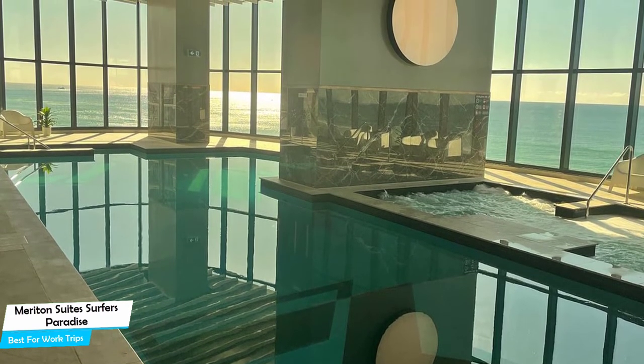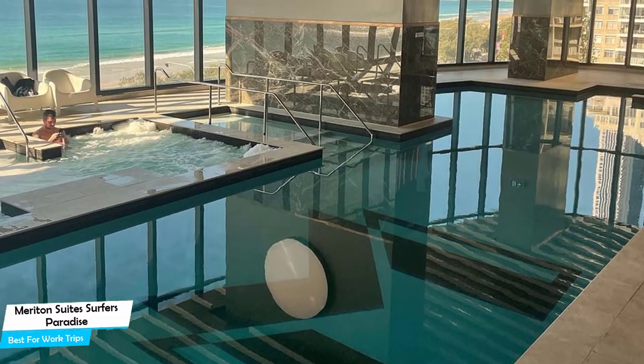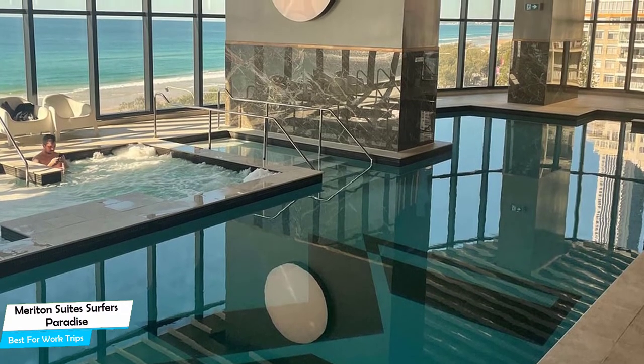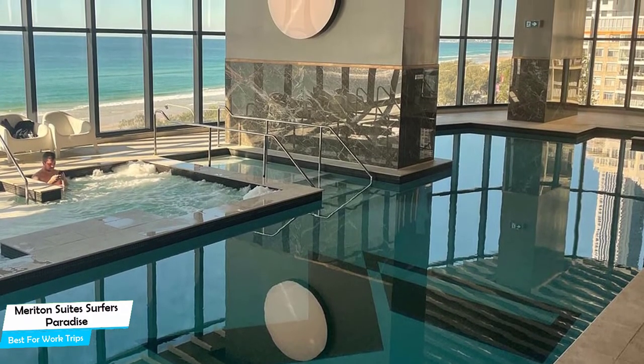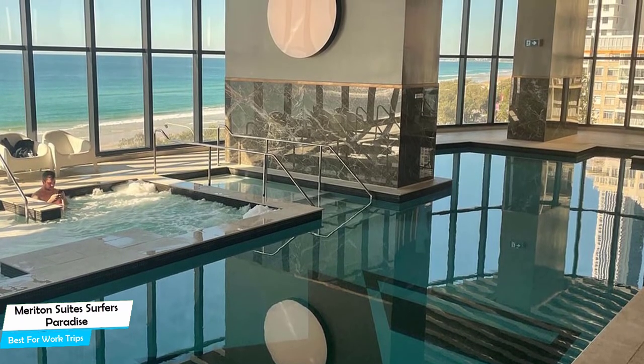Most of the rooms have air conditioning, private bathroom, flat-screen TV, minibar, sea view, mountain view, shower, kitchen, stovetop, microwave, full-size refrigerator, separate dining area, and more. Prices can vary depending on the room size and what it has to offer.